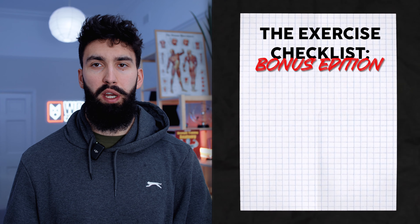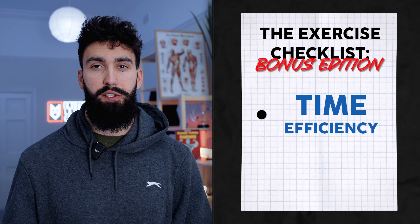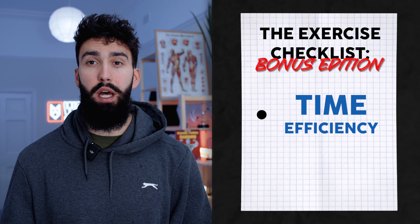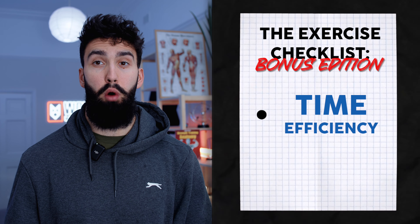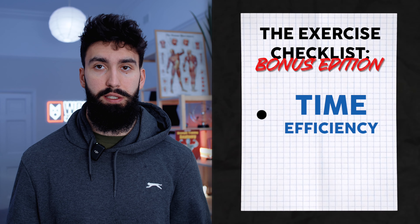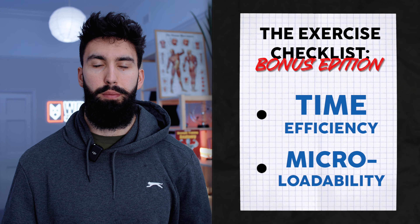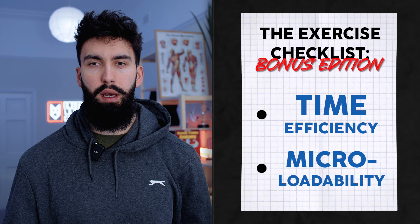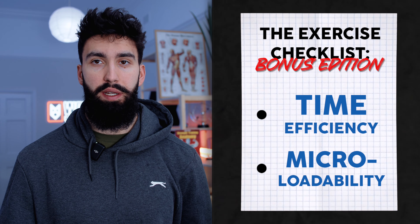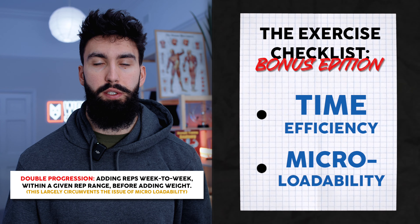Here are a couple of bonus points to consider. First, is the exercise time efficient? Typically, dumbbell exercises or stack-loaded machine exercises are more time efficient than barbell exercises where you have to set up and load plates. Second is micro-loadability — essentially how small is the smallest increment you can adjust load by week to week. This isn't a huge issue for hypertrophy since you can add reps before adding weight using double progression, but it's worth considering when you have the choice.